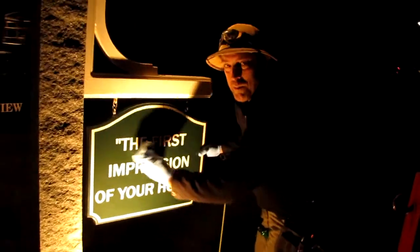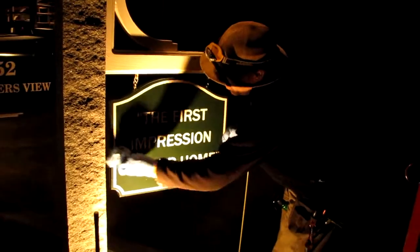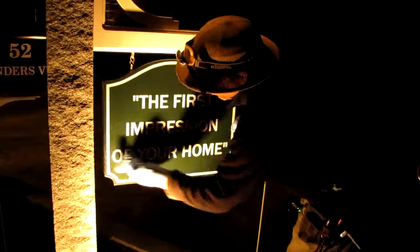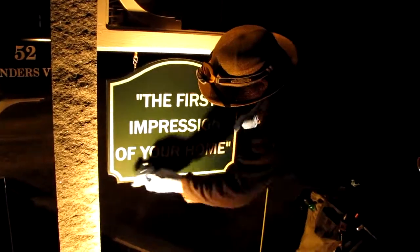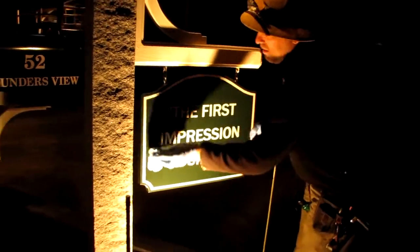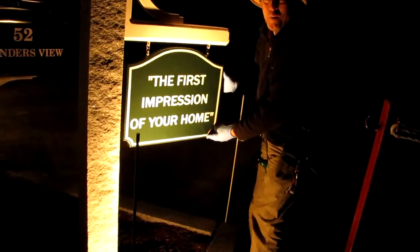We're out here cleaning up our arch sign and it's really easy to clean. I just hit it with a little bit of Windex and now I'm putting a little spray wax on it. It's really bringing out the luster in the sign. And this is our slogan: the first impression of your home.